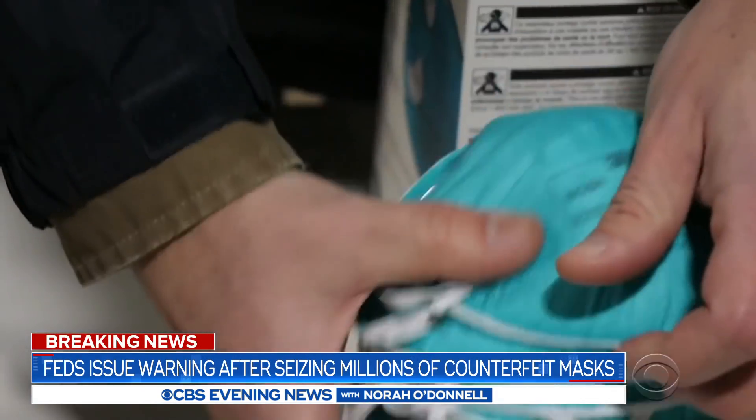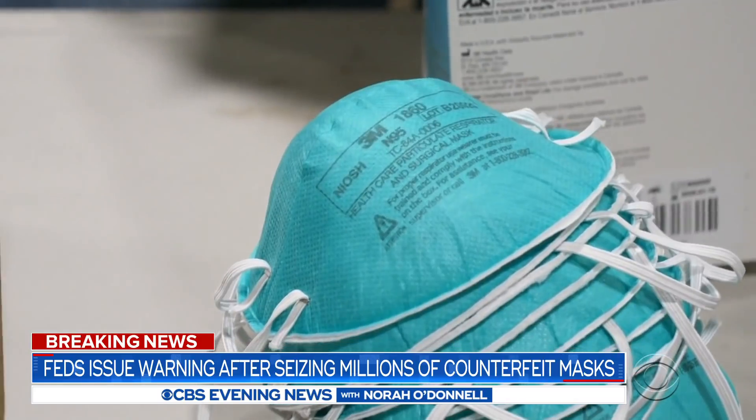They're not interested in making high quality products that protect wearers. They're interested in making as many counterfeit products as they can as quickly and as cheaply as possible. By the way, Washington State's hospital system doesn't know if it's going to get that eight million dollars back.